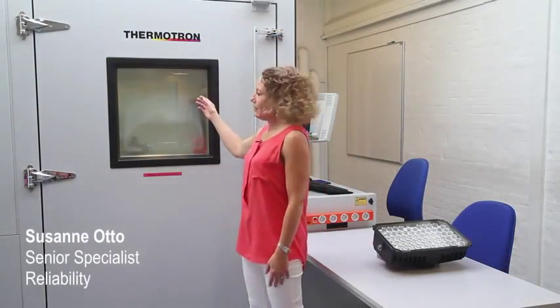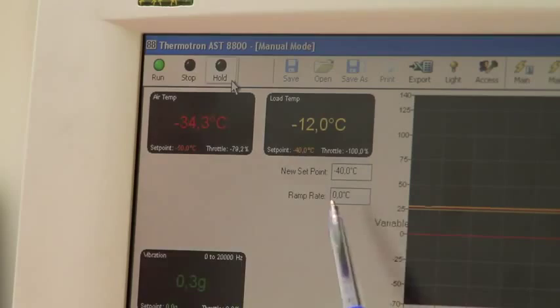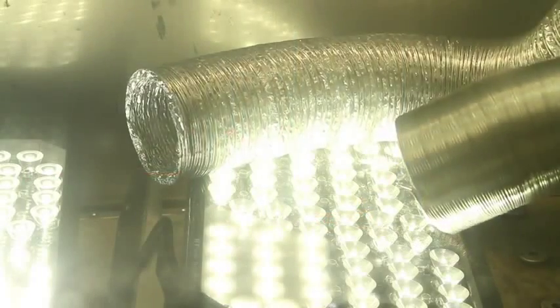A HALT chamber like this produces thermomechanical stresses like extreme temperatures, very fast temperature cycling up to 60 degrees per minute, and 6-axis random vibration from 2 Hz up to 20 kHz at a level of up to 70 grms.